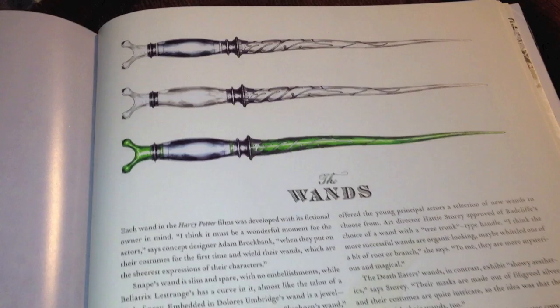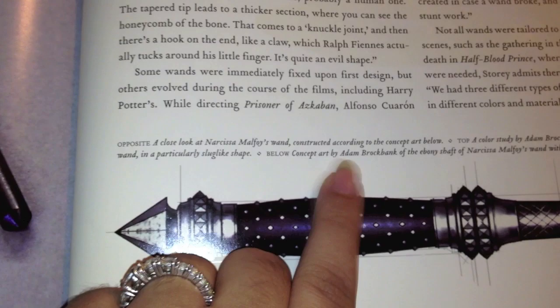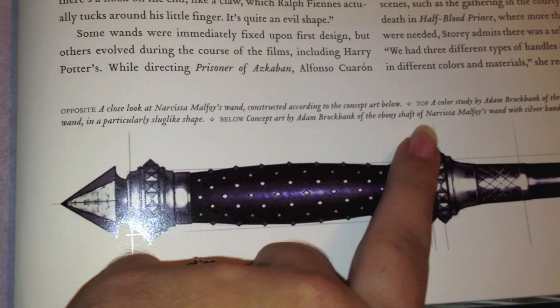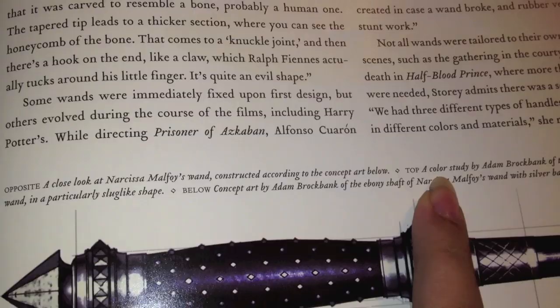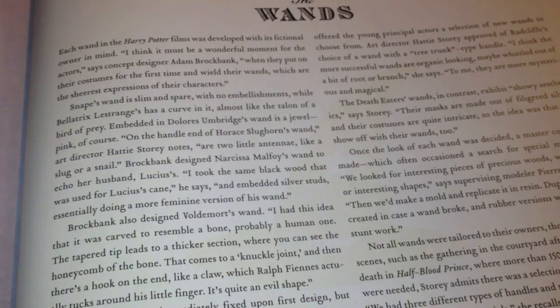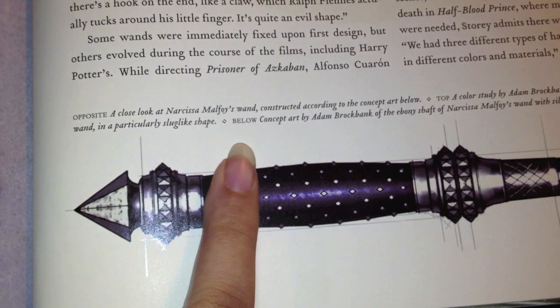I haven't read this yet so I'll probably clip in another edit with a summary of this. But right here it says: a close look at Narcissa Malfoy's wand, constructed according to her concept art below, which is here - a top color study by Adam Brockbank. And then it says three color variations of Slughorn's - Professor Horace Slughorn's wand in a particularly slug-like shape. Below is the concept art by Adam Brockbank of the ebony shaft for Narcissa Malfoy's wand with silver bands and studs.